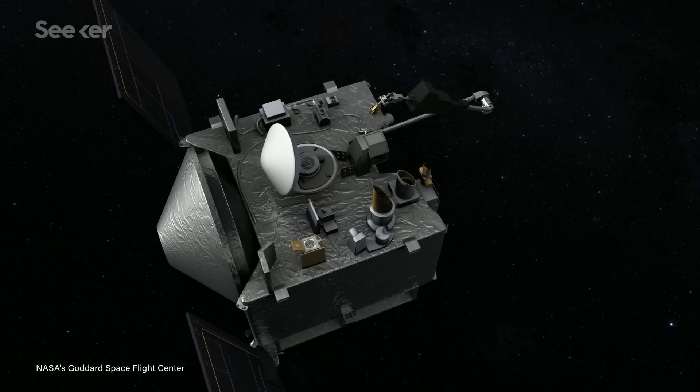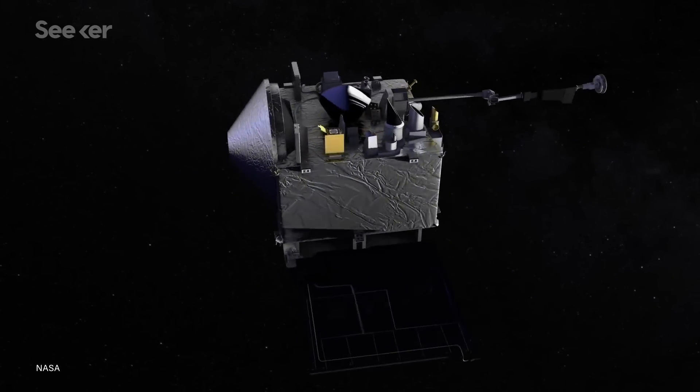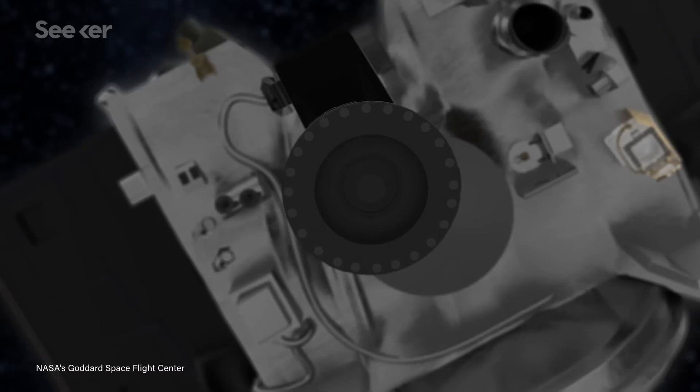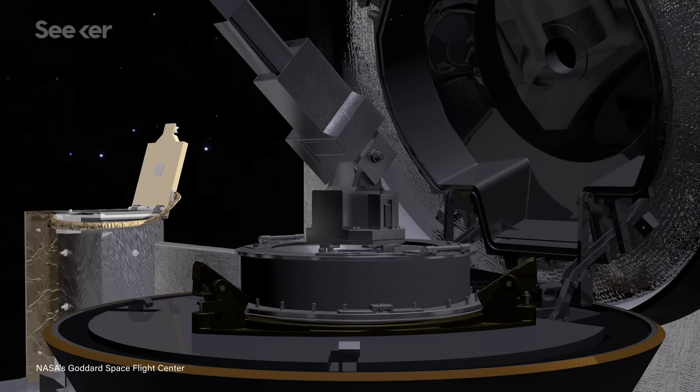Once away from Bennu, OSIRIS-REx will leave its arm extended and spin. Before collecting anything, OSIRIS-REx performed a spin with an empty sampling arm. Comparing the difference in inertia of the empty and full spins is NASA's way of measuring how much regolith was gathered, since you can't weigh the sample in space. If the sample is under the targeted 60 grams of regolith, OSIRIS-REx will try again — it has 3 containers of nitrogen aboard, meaning it has 3 tries to get it right.